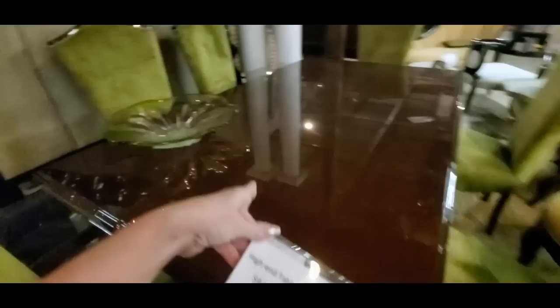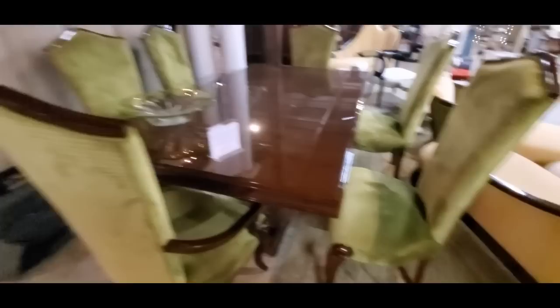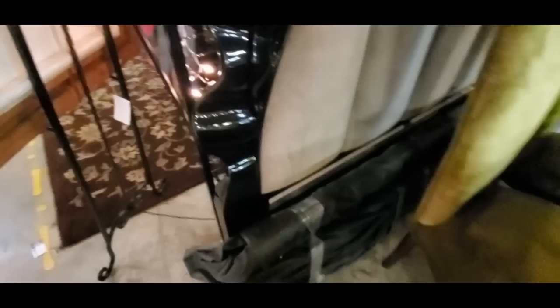You can also get a very fancy table and six chairs — final clearance $14.97 for all of it, and it's solid wood too. You get six very elaborate chairs and a very nice table for $14.97. And we have a headboard that is padded — you get the headboard and the footboard. I think it's $400? I've got my glasses on but I'm having a hard time reading it.